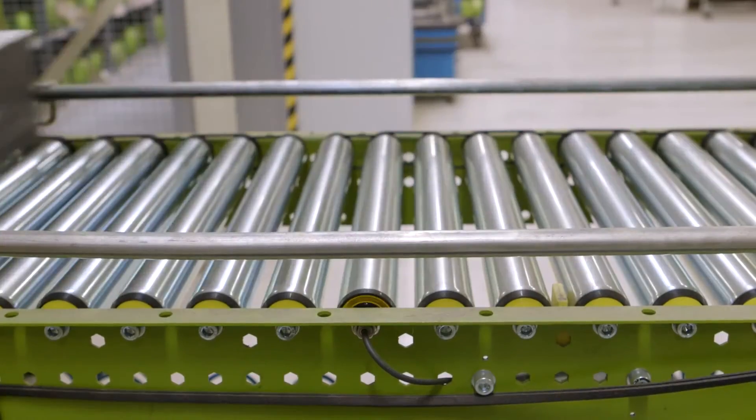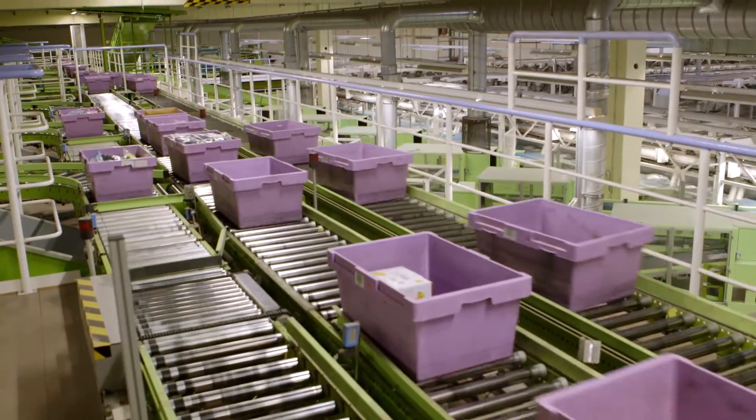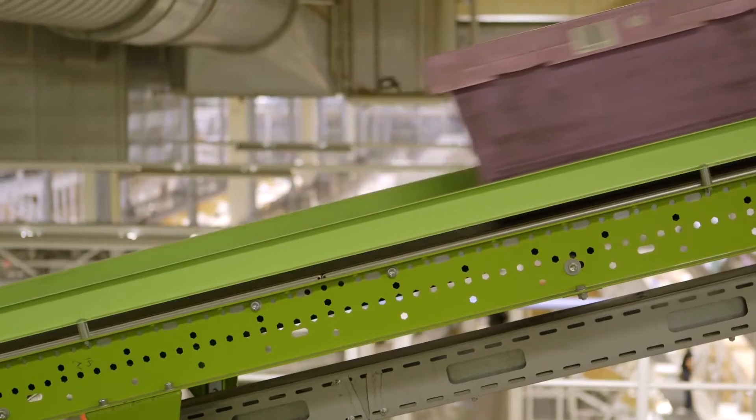30 kilometers — that is the length of the conveyor line that all products are transported on in the Logistics Center, from goods receipt to goods issued. This represents a significant energetic optimization potential.